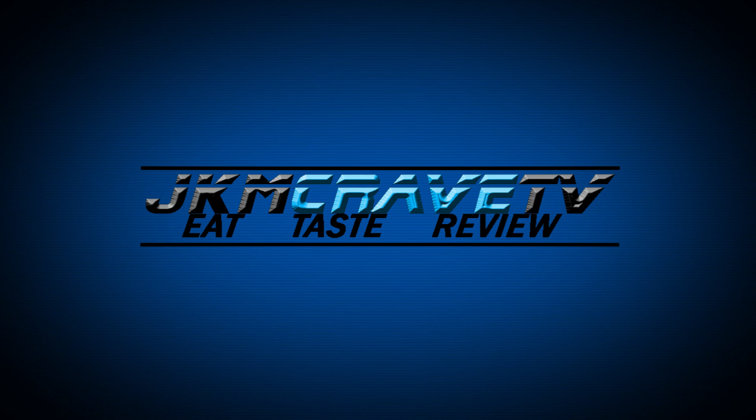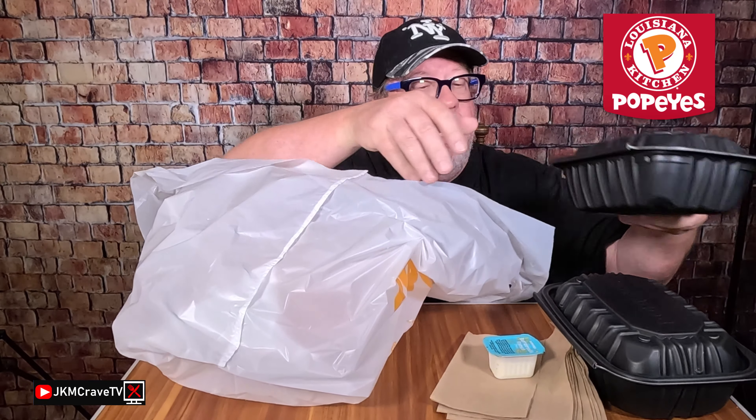All right guys, so I went to my local Popeyes and I got the sweet and spicy wings. I got 12 pieces and what they do is they put them in containers of six each. I don't know why, but that's what they did. And I also got an order of their french fries, which I absolutely freaking love.